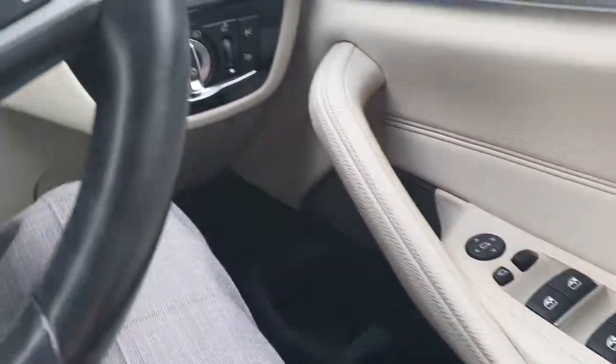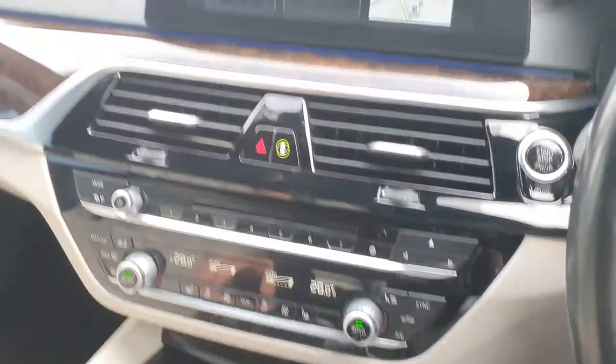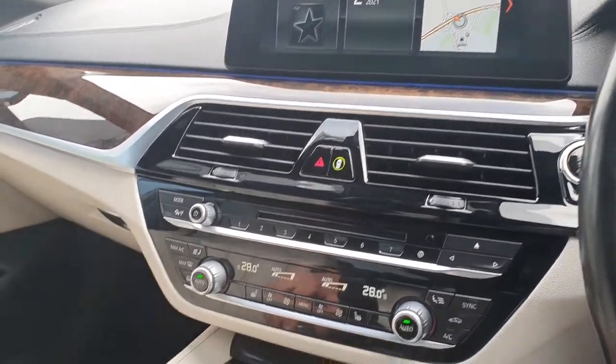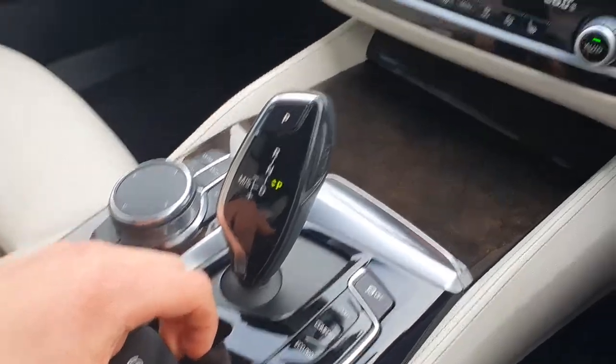Full electric windows, automatic headlights, rain sensing wipers, central locking, fully electric mirrors. You have the BMW pedestrian safety system, the BMW SOS service system, the automatic transmission, the e-brake, the auto hold, and sport, comfort, and eco pro mode.